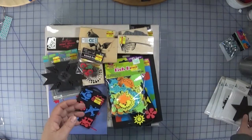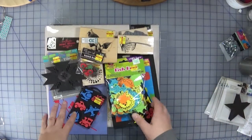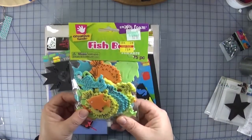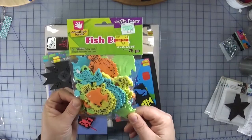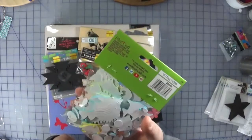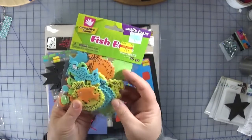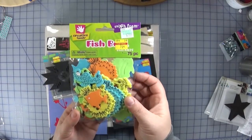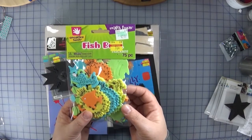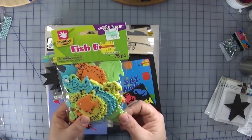Now let's get into the clearance goodies. These fishy foam things were 74 cents for the entire pack — they look self-adhesive. I think these will make some really cute cards: just do a watercolor wash background, add a couple of the fish and a sentiment, and you're good to go.